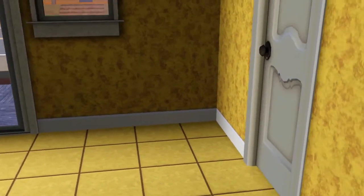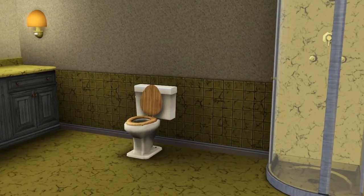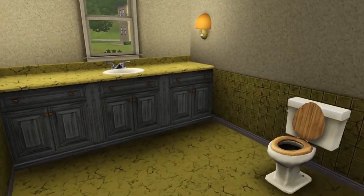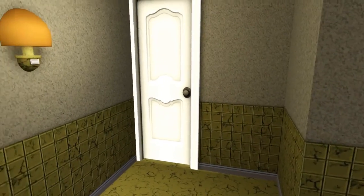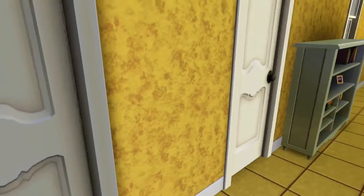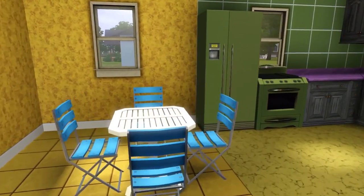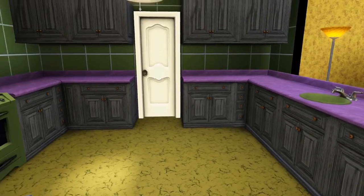The bathroom isn't too bad — shower, toilet with a little wooden seat, and a sink. The lamps look like mushrooms — kind of cool. This bathroom's not as bad as I expected. Purple counters — purple counters. Kitchen: nothing matches, but I like the quirky colors — purple and green. This is like the Joker's kitchen, guys. We found the Joker's kitchen.